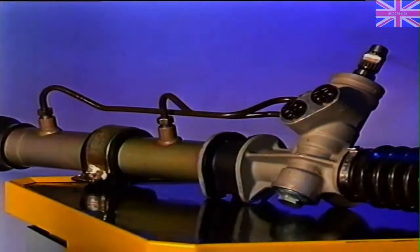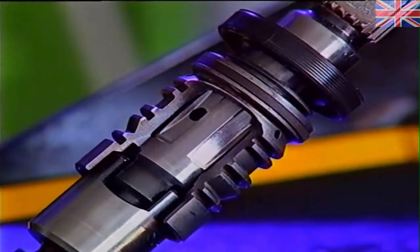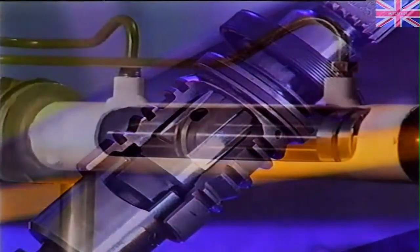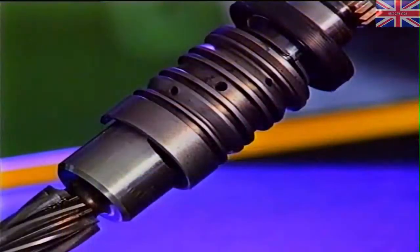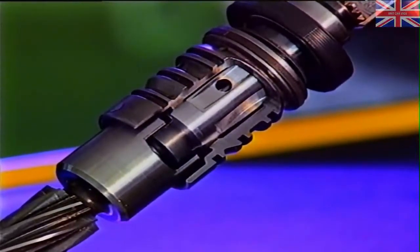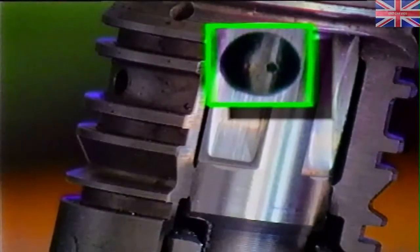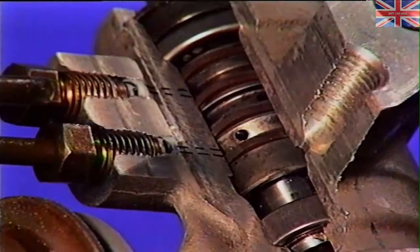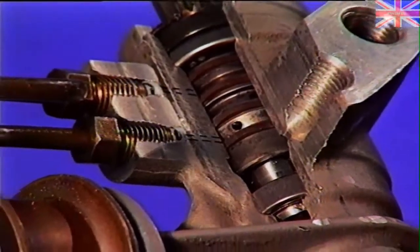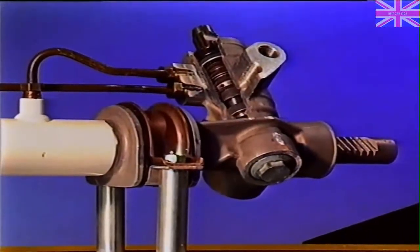The safety valve limits the pressure and flow to the cylinder of the steering system. The power-assisted steering is a rack and pinion system which features a control valve and a power cylinder. The control valve consists of a torsion rod, an input shaft, and a distributor valve-bush. The rack and pinion steering differs from the standard steering gear in having a higher ratio.